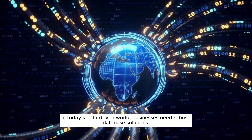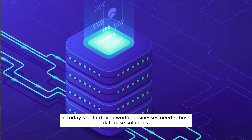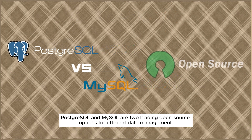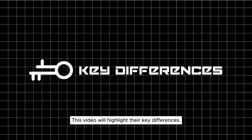Hello and welcome to Oliver. In today's data-driven world, businesses need robust database solutions. PostgreSQL and MySQL are two leading open-source options for efficient data management. This video will highlight their key differences.